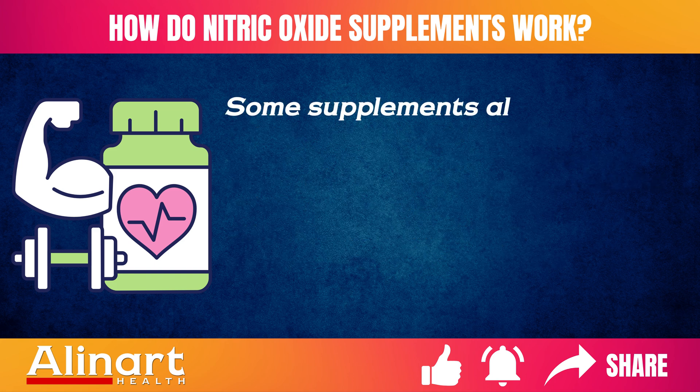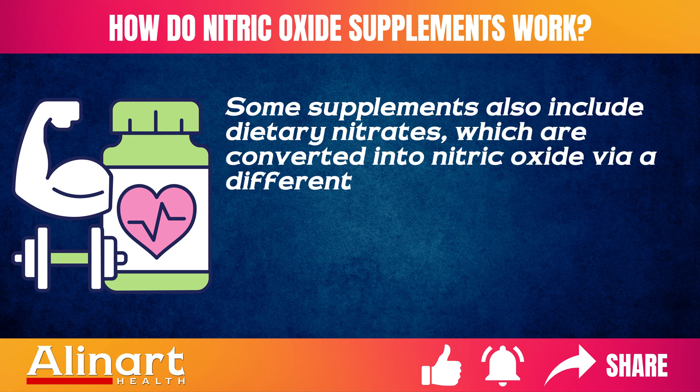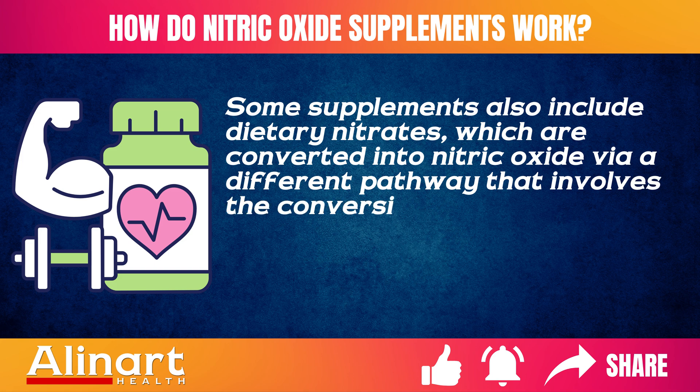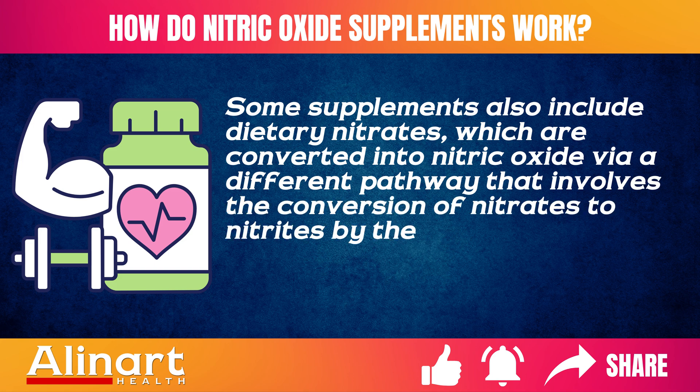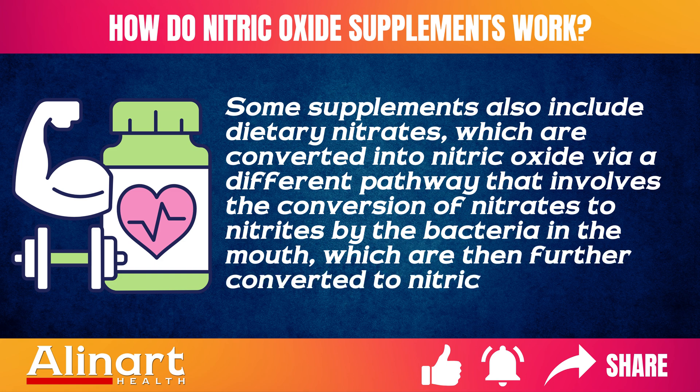Some supplements also include dietary nitrates, which are converted into nitric oxide via a different pathway — involving the conversion of nitrates to nitrites by bacteria in the mouth, which are then further converted to nitric oxide.